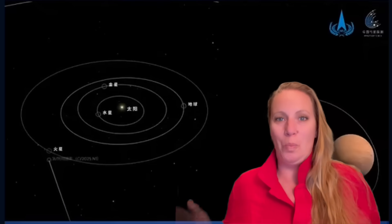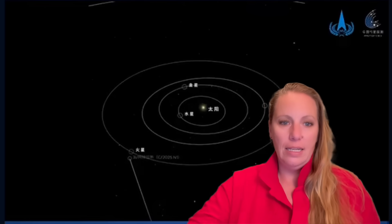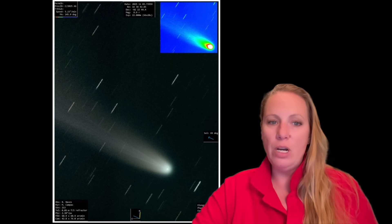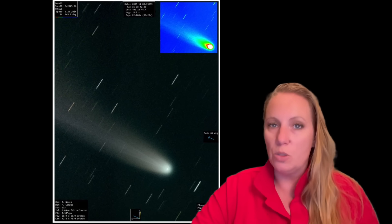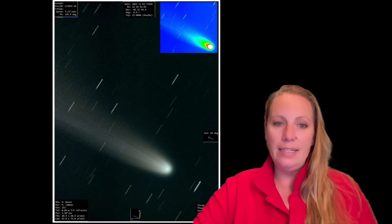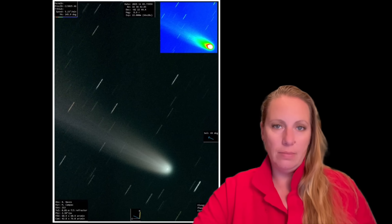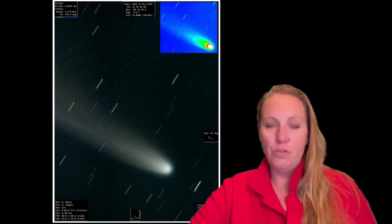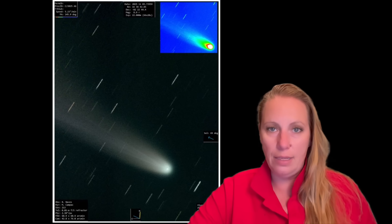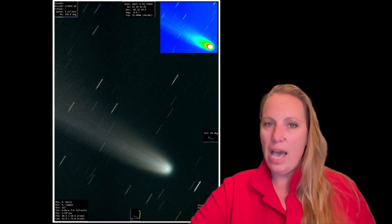Let's look at a comparison. This is an image of the solar system's comet LEMON, taken by one of the telescopes that is also now observing 3i Atlas. LEMON features a clear cometary tail pointing away from the sun, as expected. This image is from November 3rd from the Naves Observatory — a clear cometary tail, really clear. It's pointing away from the sun. So we have another anomaly.